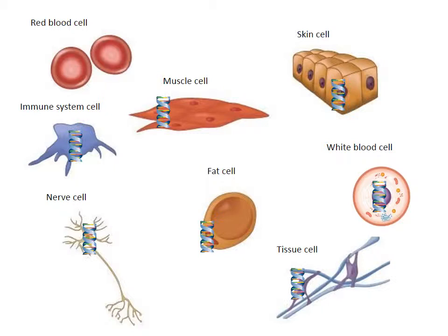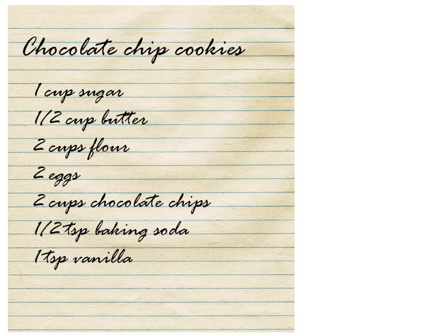A complete set of our 20,000 genes are inside nearly every single one of our cells. Genes are the recipe for how our body develops and how our organs function.